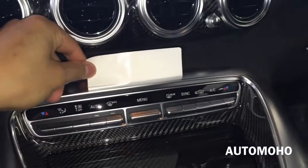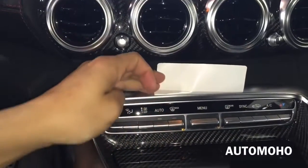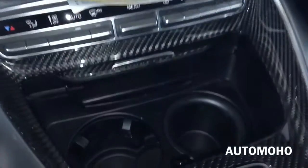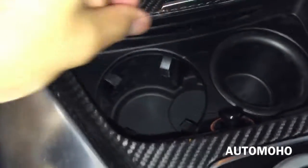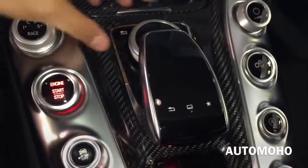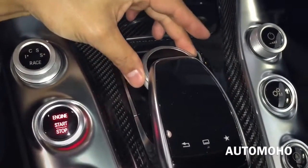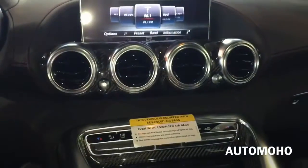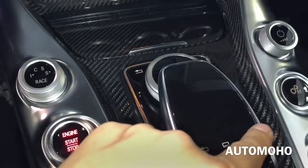There you have the dual-zone climate control and the menu button in the middle. Carbon fiber trims on the center console as well, with dual cup holders. Here you have the controller to the infotainment system — you can turn the knob to move around the screen, push down to select, or move it up, right, down, or left. You also have a touchpad, a back button, and a favorites button.